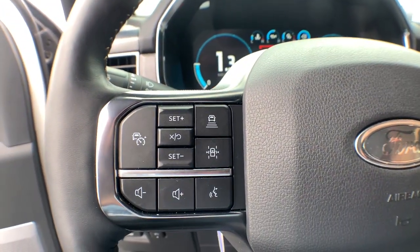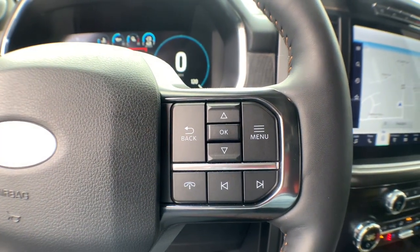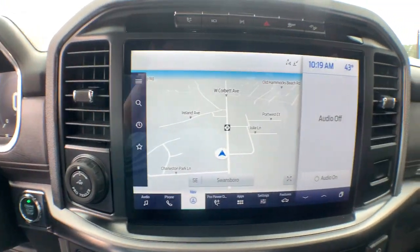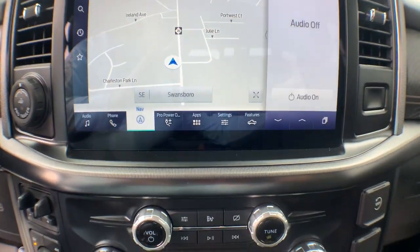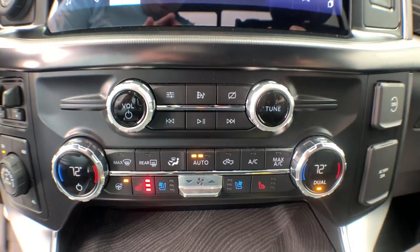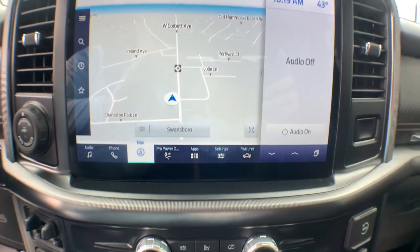These are just some of the great options this vehicle comes with: four-wheel drive, backup camera, Wi-Fi hotspot, Bluetooth connection, steering wheel audio controls, stability control, tow hooks, intermittent wipers, pass-through rear seat, conventional spare tire.